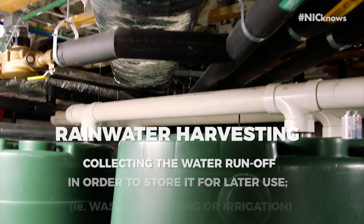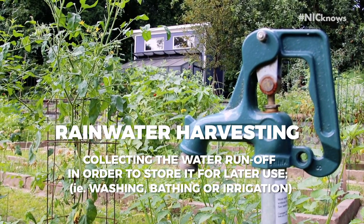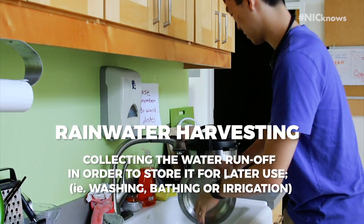Number three: rainwater harvesting. Showering, washing clothes, watering plants, even flushing — it's all done with rainwater here at the smart home.